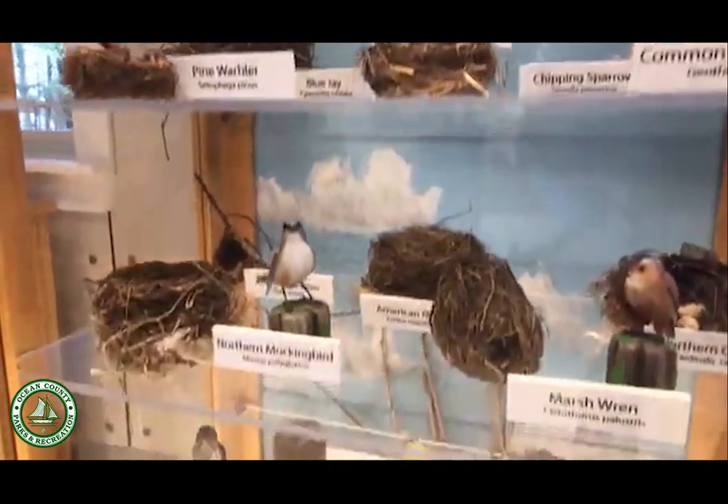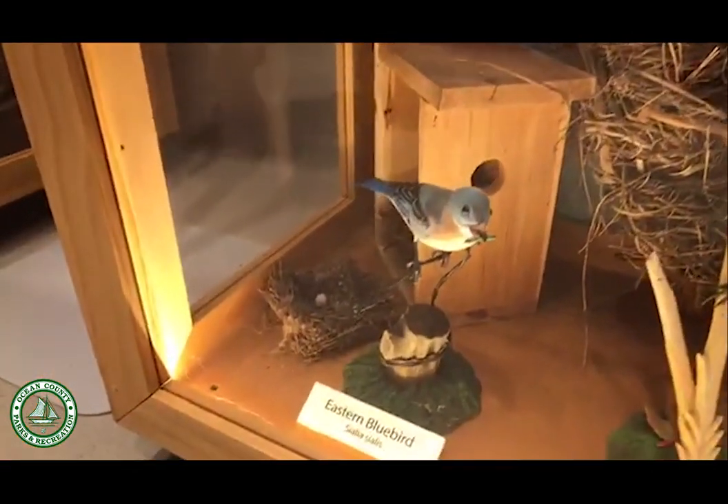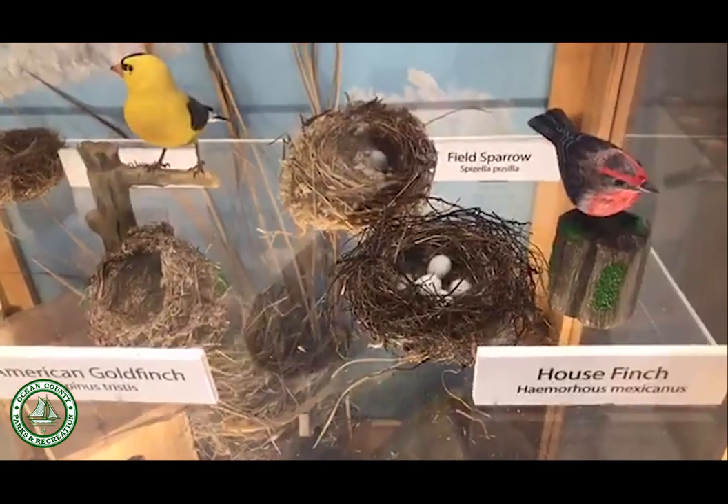There are some eggs in some of the nests. Most of the eggs are made from clay, though there are one or two nests that might have an actual egg that was partially broken and still left in the nest.